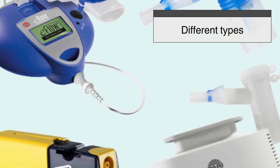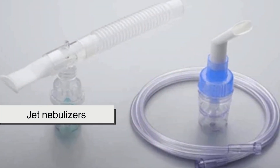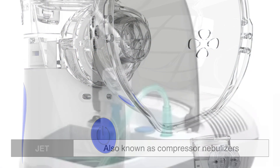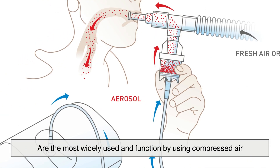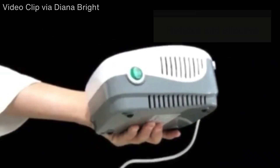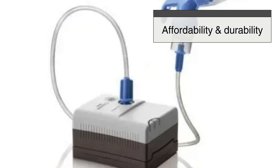Nebulizers come in different types, each with its unique way of converting liquid medication into mist. The most common types are jet nebulizers, ultrasonic nebulizers, and mesh nebulizers. Jet nebulizers, also known as compressor nebulizers, are the most widely used and function by using compressed air to generate a mist from liquid medication. These nebulizers are reliable and effective but tend to be bulkier and noisier compared to other types. They are commonly used in hospitals, clinics, and home settings due to their affordability and durability.